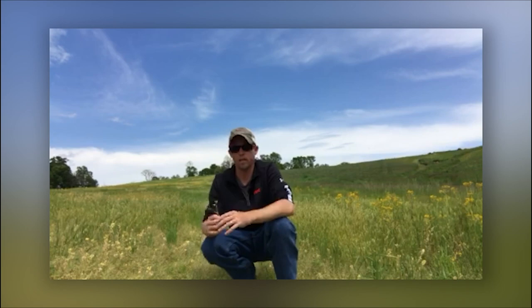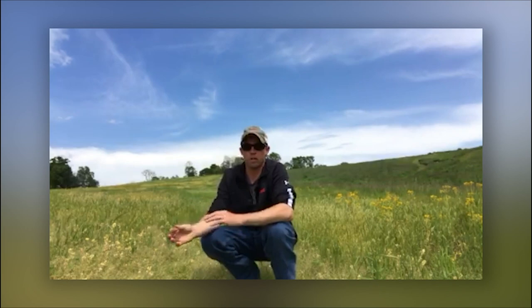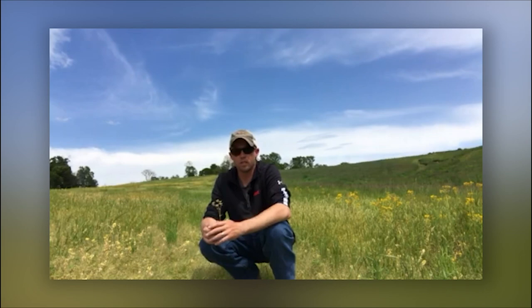As we're identifying our black cutworm moths, what we're really looking for is that black dagger that'll be on the forewing — that's a unique characteristic for those black cutworm moths. They do not overwinter in the Midwest; they're actually blown up from the south with our spring storms and they seek winter annual vegetation to lay their eggs.